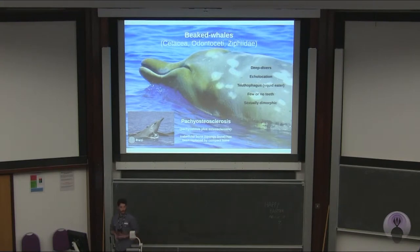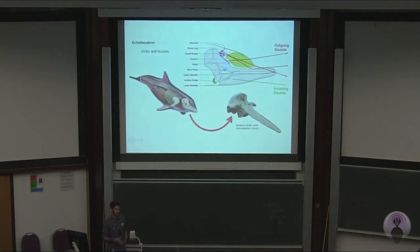They have few or no teeth — they sometimes have two tusks on the lower jaw — and they are sexually dimorphic, which means they have traits not common to both sexes. They also suffer from something called pachyosteosclerosis of the bone, which is the substitution of the more spongy bone by compact bone. This will help reflect some of the waves of the echolocation.